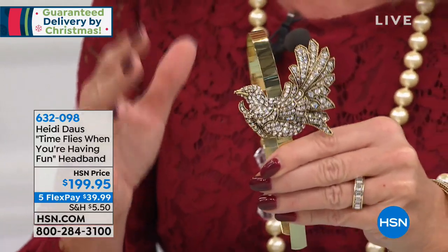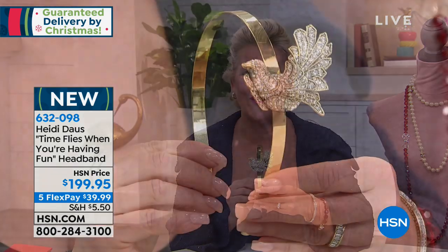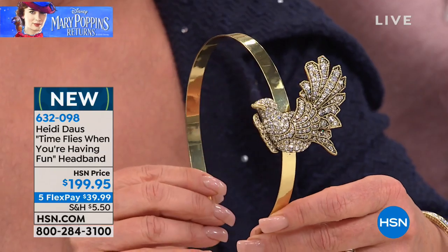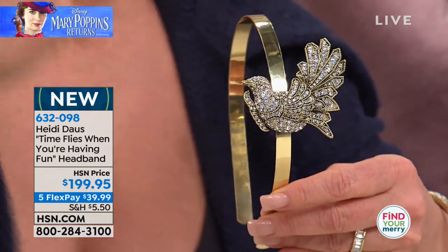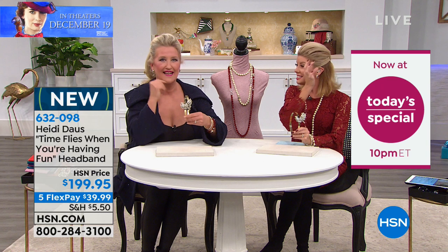What we wanted to do, especially in collaboration with Disney's Mary Poppins Returns movie, was to do a headband. I've done them for other Disney events — Beauty and the Beast, Cinderella — but I've never done anything like this one. Look at how beautiful she is. Isn't she just lovely? Time flies when you're having fun. Girls are picking this up as a tiara to wear at their wedding — putting tulle underneath. Look at how pretty that looks underneath the model's hair. You don't even see the headband — it's floating. It's stunning. We're offering it today with five monthly flex payments — your first monthly payment will be about $40.